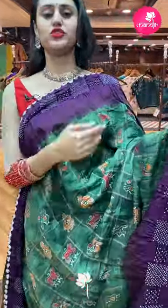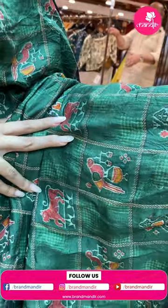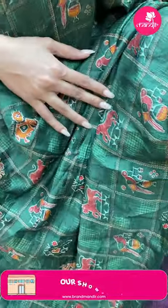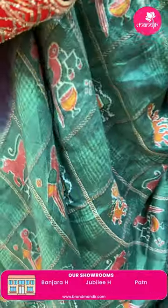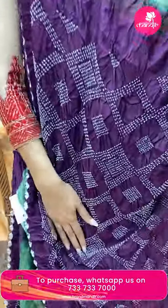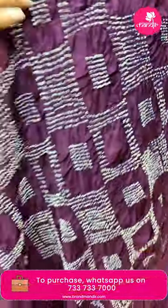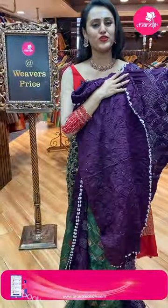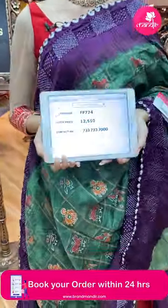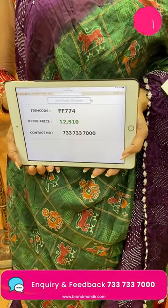Moving on to a beautiful combination — a very pretty olive cream and wine color. We have a digital print with beautiful parrots and cow motifs with self-checks. The border has a lovely cutwork with a crushed border — super beautiful. It has a lovely brocade pallu and a beautiful blouse. The code is FF774 and the price is 12,500. To buy this, take a screenshot and ping us on 7337337000.